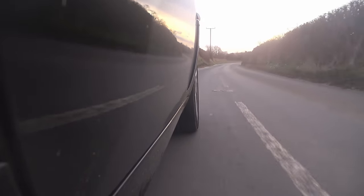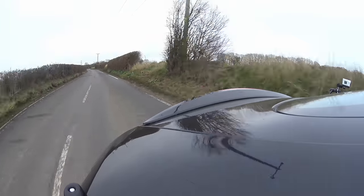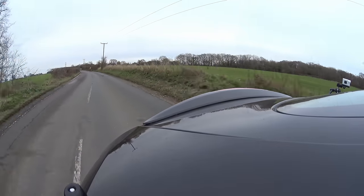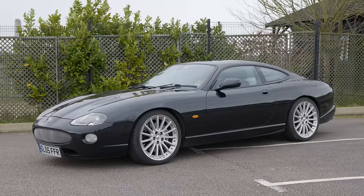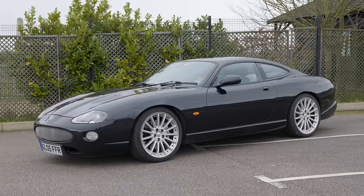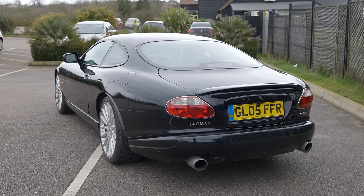Let's talk about the car. Though I'm fairly sure most of you are familiar with the Jag XK, let's give you a quick recap. There are two modern iterations of the car Jaguar made bearing the XK name. The first came out in the mid-1990s and lasted until around 2004-2005 — that's what's known as the X100 generation.